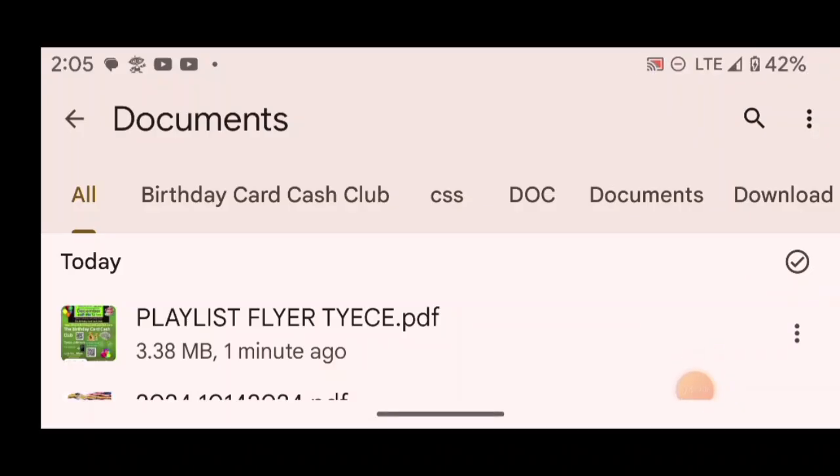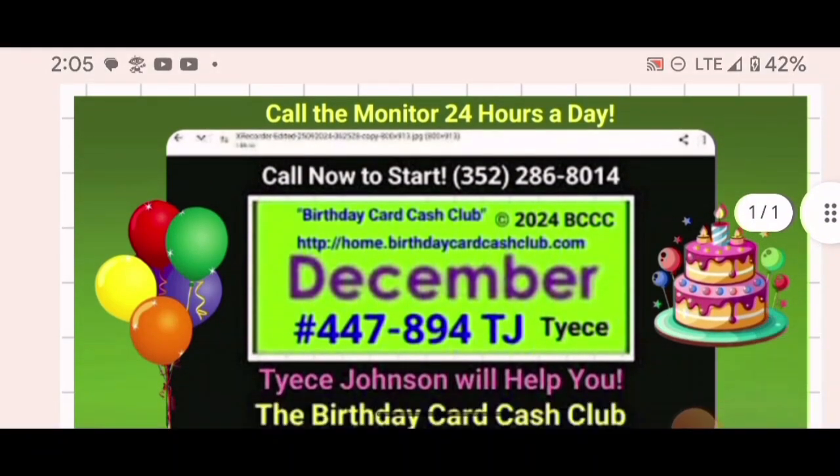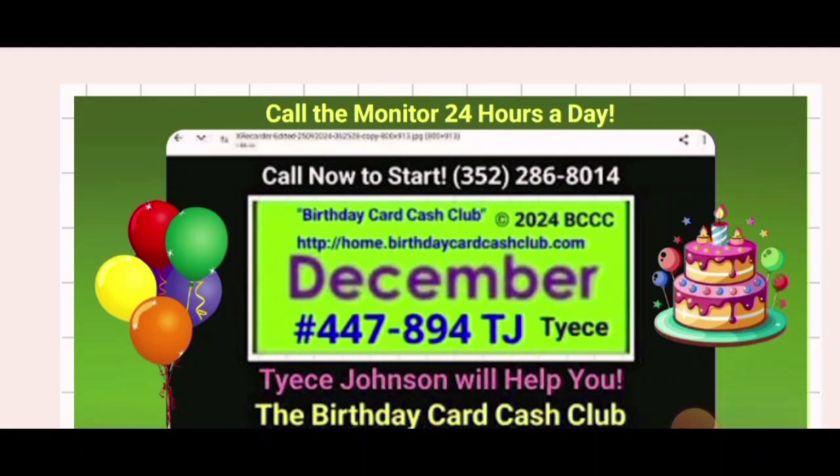I'm going to open the PDF document right here — playlist flyer Thais PDF. This is the flyer I made for her: call the monitor 24 hours a day, call now.